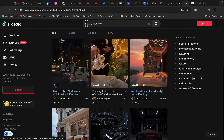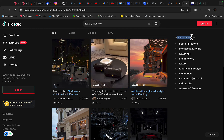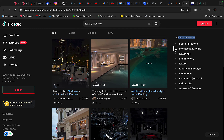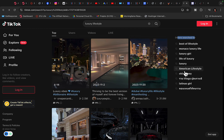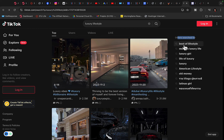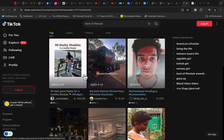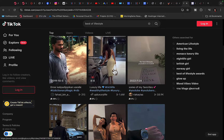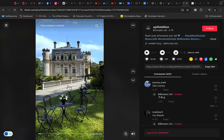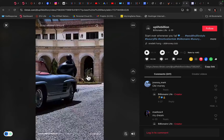When searching for luxury lifestyle, you'll also see related searches showing what else people are looking for — things like American Lex lifestyle, old money, life of luxury, luxury girl, Monaco luxury life, and best of lifestyle. This lets you find even more channels and accounts related to what you're promoting and selling, so you can do business with them, get more leads and sales into your affiliate business.